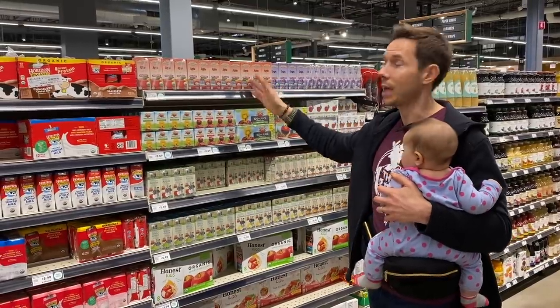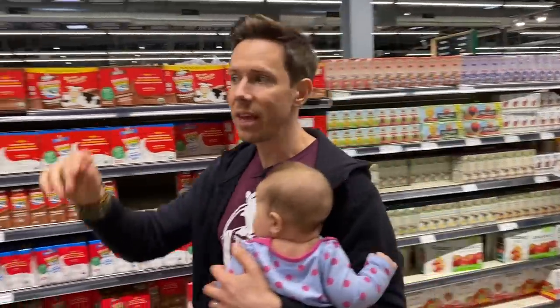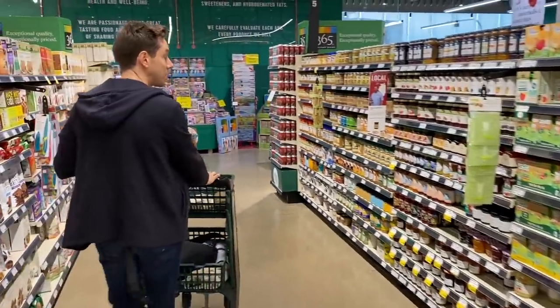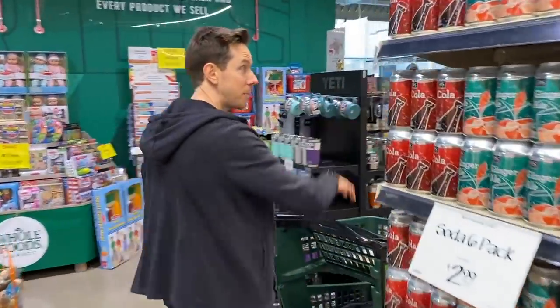It is nice to buy organic because apples are on the dirty dozen, but I don't care because these juices are very pasteurized and very filtered. So what do we do? We take a trip right around the corner here. You might not think about this kind of stuff for kids, but when Rose is the right age, I'm not going to give her any of those — I'm going to give her some of these.